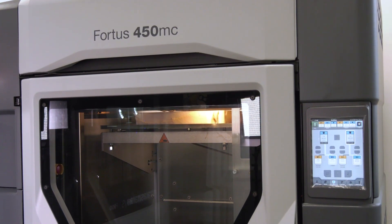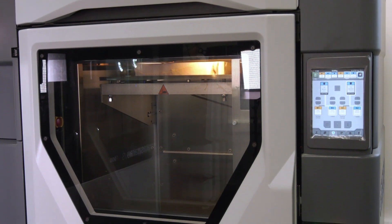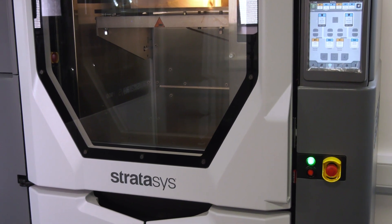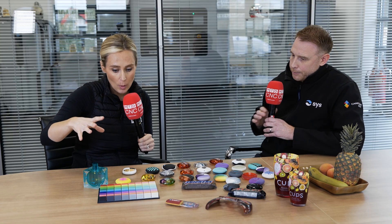All of their machines are very easily operated and can be put on the shop floor alongside a machine tool, or even in the office in some instances. There's such a broad range — it depends on what people's setup is.